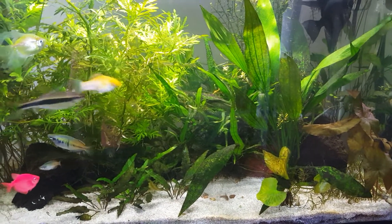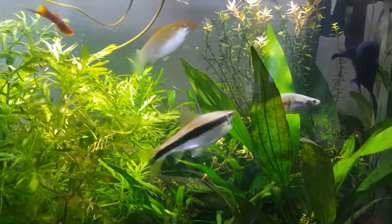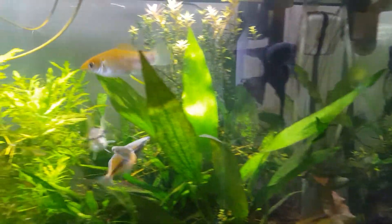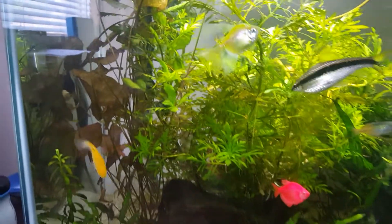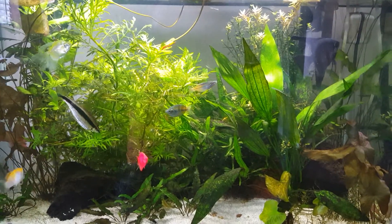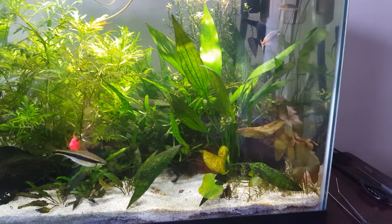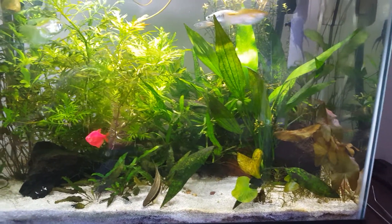I don't know what species lay eggs and how they lay them, other than livebearers like my molly — that guy I raised myself from a little fry, which I'm pretty proud of. But all the rest, I don't have any egg experience, so I'm hoping you guys can let me know what you think. Are they fish eggs, or really just snail eggs like I suspect?